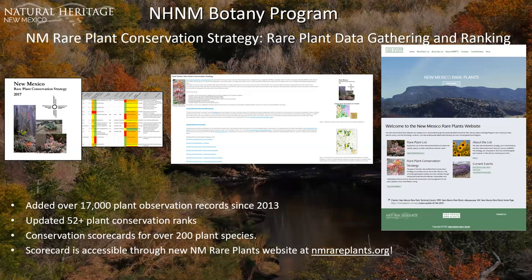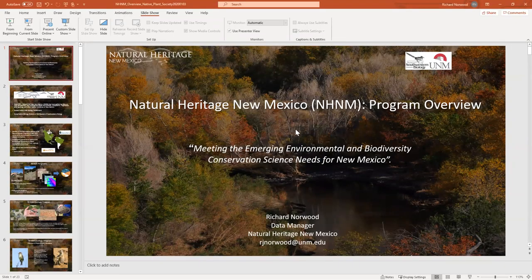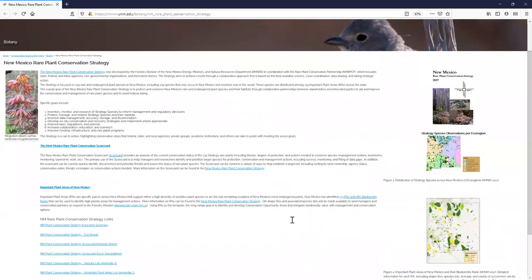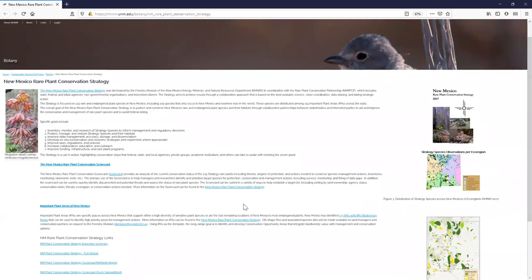I want to show our natural heritage page for the rare plant conservation strategy — it has a really detailed breakdown of all the information, including maps, the actual strategy document, links to important plant areas mentioned earlier, the full report, and methods. Scorecard summaries are also included in the New Mexico rare plants website, which I'll give a tour of towards the end.